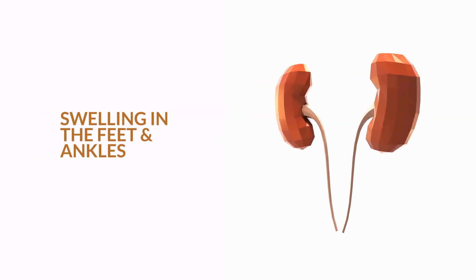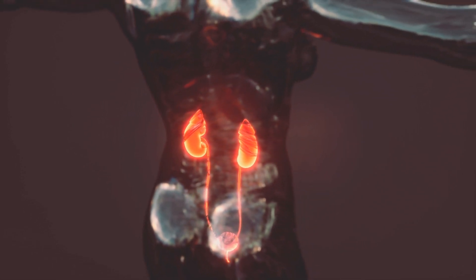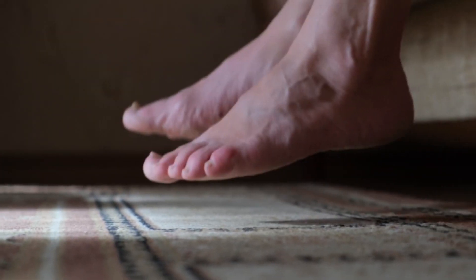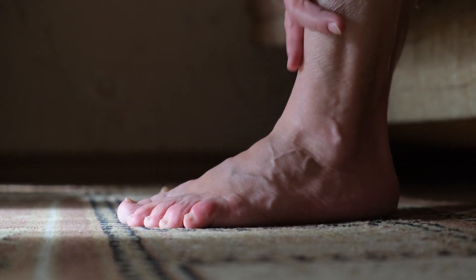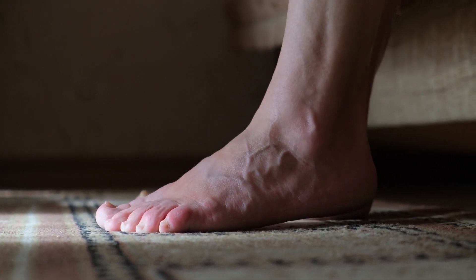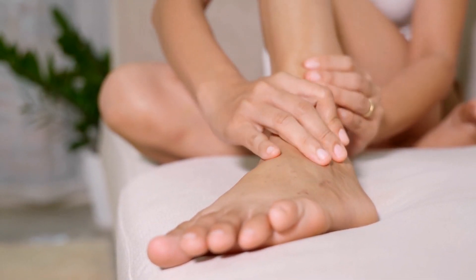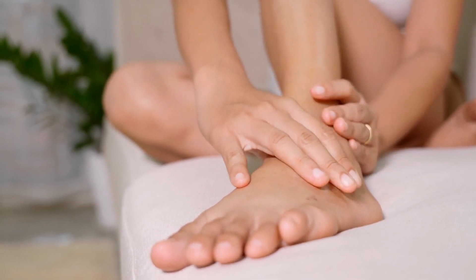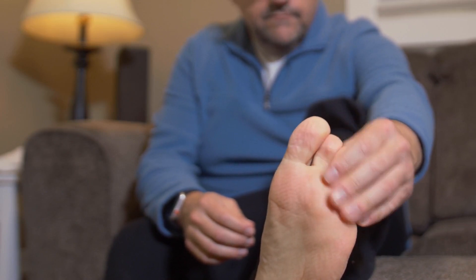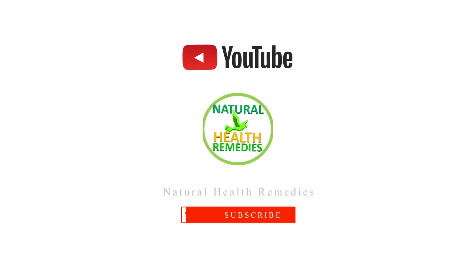11. Swelling in the feet and ankles. The kidneys help regulate the fluid level in your body by removing extra water, salt, and waste products. When they can't do this job properly, excess fluid builds up in your tissue, which causes swelling and puffiness, also known as edema. The first place it will occur is in your feet and ankles. Edema can be a sign of many diseases, including kidney disease. The amount of swelling and puffiness, combined with other symptoms, can help your doctor diagnose what's wrong.